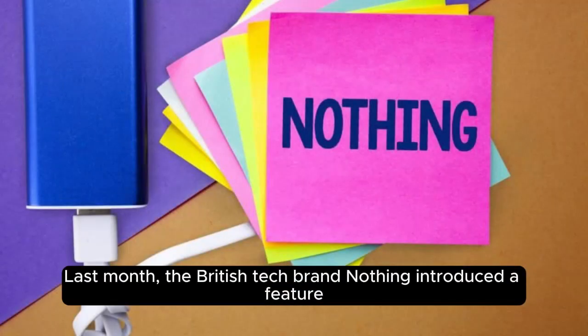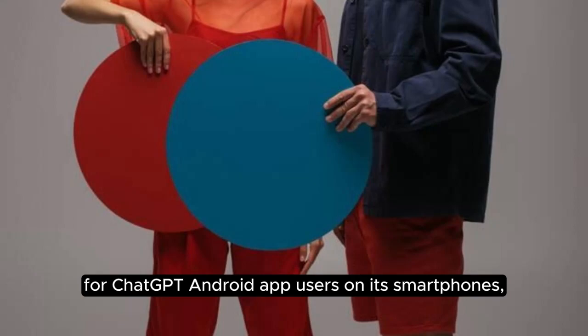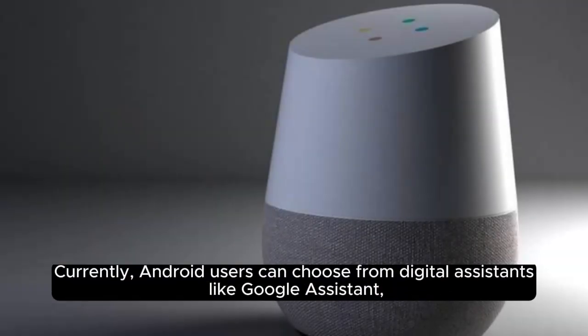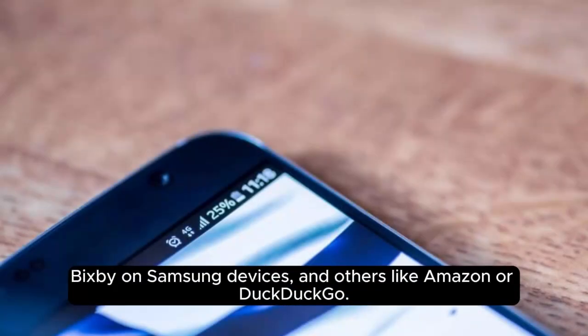Last month, the British tech brand Nothing introduced a feature for ChatGPT Android app users on its smartphones, allowing a quick settings widget for easy access to ChatGPT's voice assistant. Currently, Android users can choose from digital assistants like Google Assistant, Bixby on Samsung devices, and others like Amazon or DuckDuckGo.